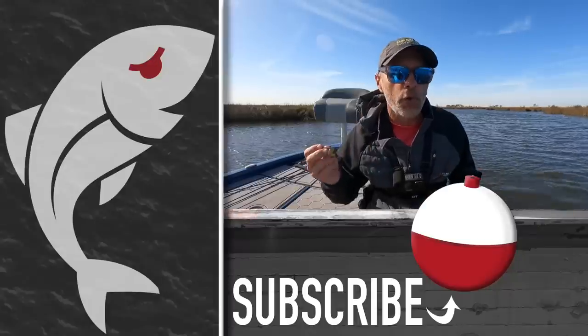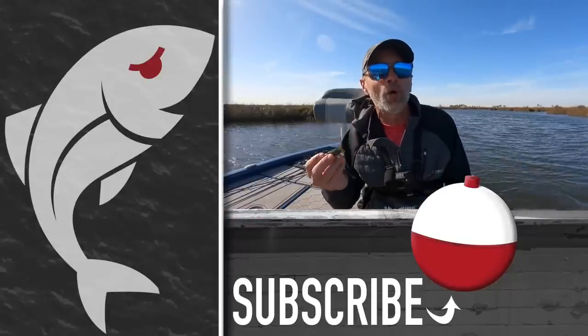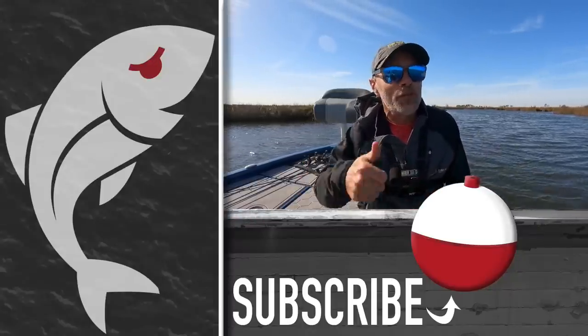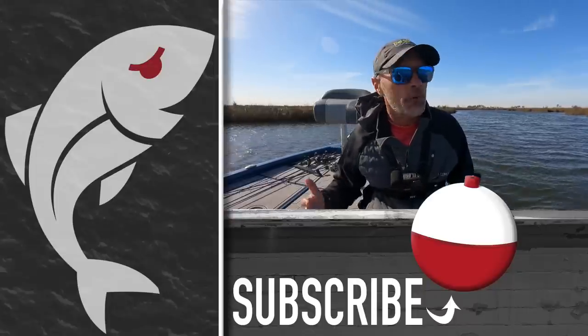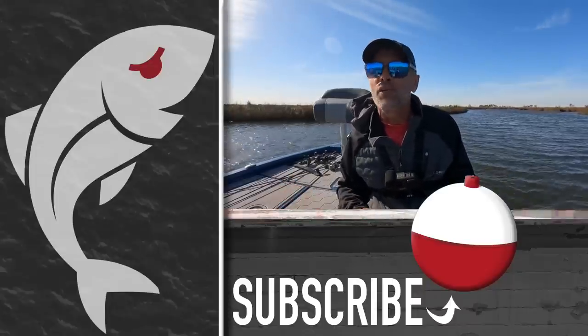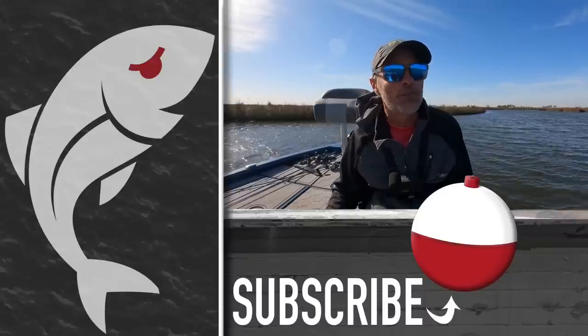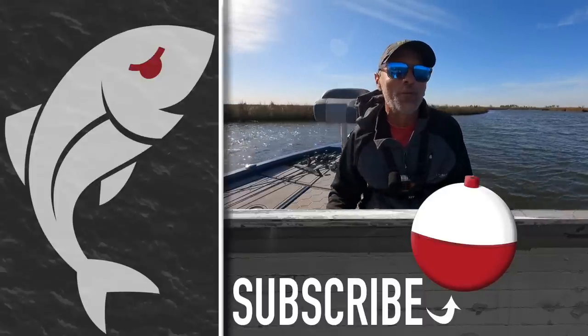I'd say the scent definitely played a role in me catching that catfish — I've caught catfish before on unscented baits, but it's really rare. So I've got to give credit to the scent today. I'm sure I'm not going to throw it every time, but it's definitely something I'm going to bring along and fish again in the future. Hopefully you enjoyed the video — if you did, please give it a thumbs up, share it, and if you haven't subscribed yet I'd appreciate it. Until next time, if we don't see you in the marsh, we'll see you right here on Marshman Outdoors.